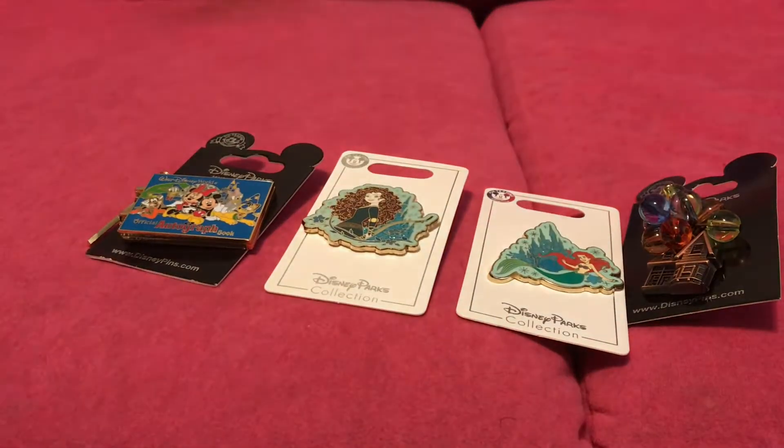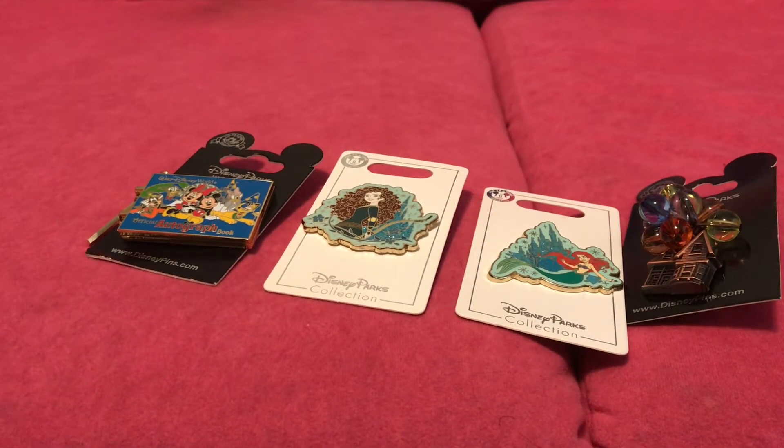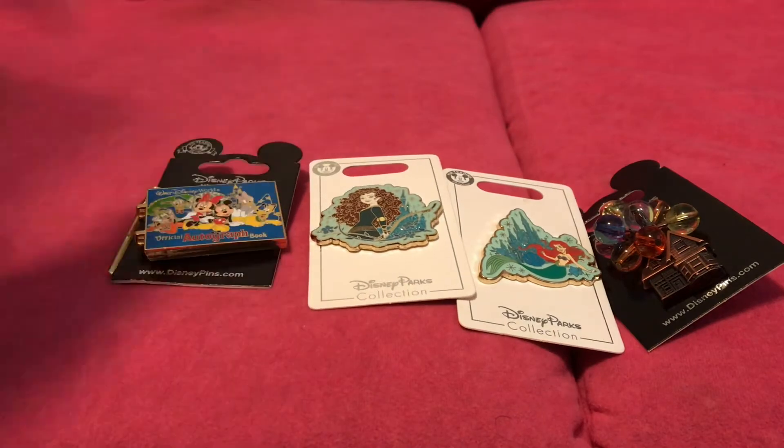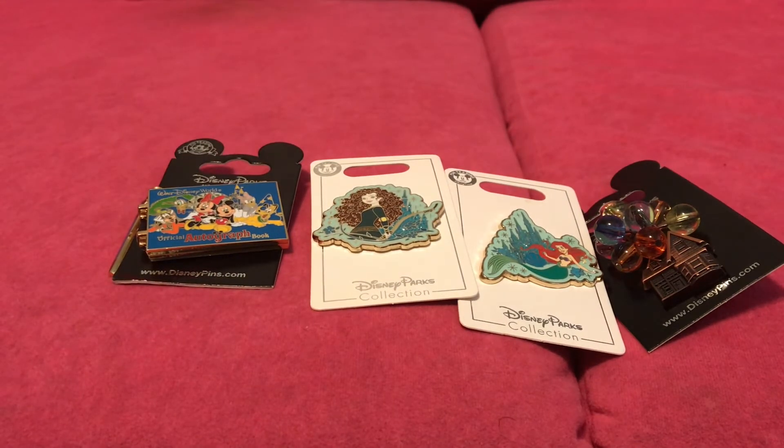So thank you for watching my video. Which pin is your favorite from my little pin haul that I bought? Don't forget to comment, like, and subscribe for more videos. Bye!